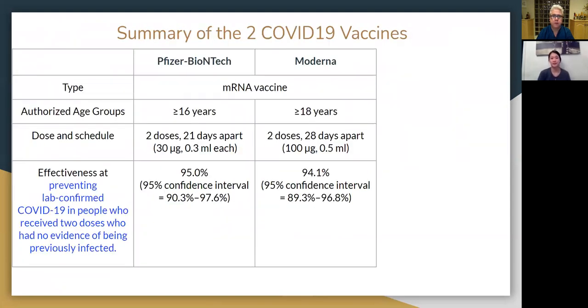To summarize and compare the COVID vaccines by the two companies: both are mRNA vaccines. To be eligible for the Pfizer vaccine, you need to be at least 16 years old; for Moderna, at least 18 years old. Both are a two-dose series — Pfizer doses are three weeks apart, and Moderna doses are at least four weeks apart. Based on clinical trials, the Pfizer-BioNTech vaccine is about 95% effective, and Moderna is about 94.1% effective at preventing lab-confirmed COVID-19 disease in people who received both doses and had no evidence of prior infection.